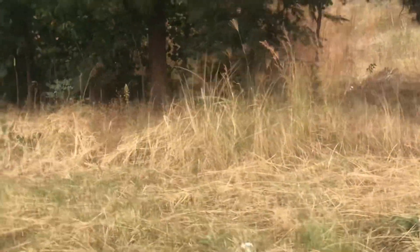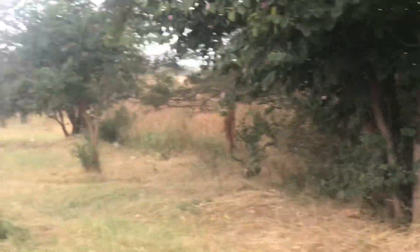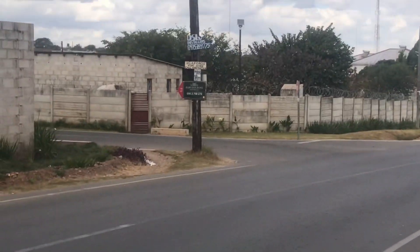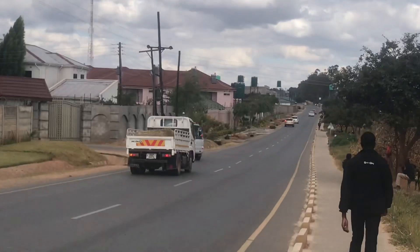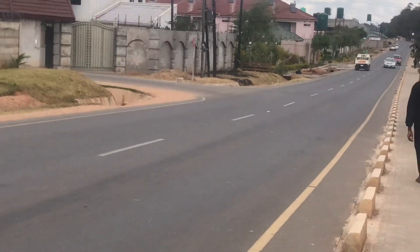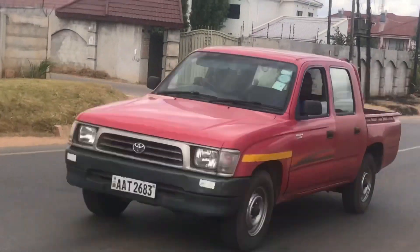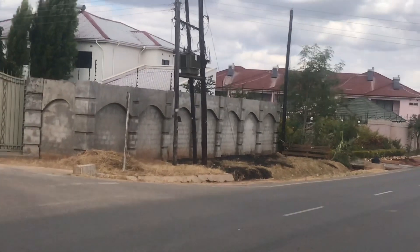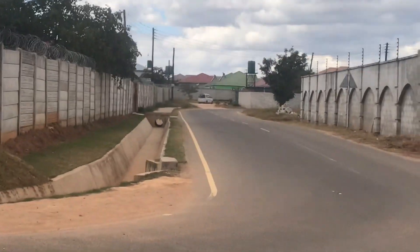Houses here, especially those closer to the American Embassy, are kind of expensive. You can see this bush in the middle of beautiful houses — those are plots belonging to some people. If you want to come and rent a house in this area, houses in Ibex Hill range from 4,500 kwacha going up to about 20,000 kwacha, depending on the number of bedrooms, the size of the yard, and how beautiful the house is.